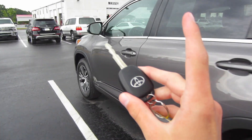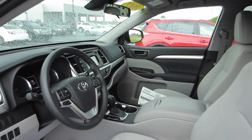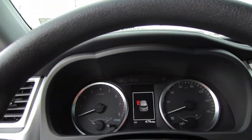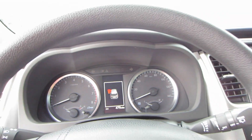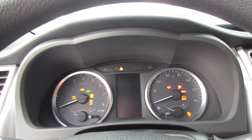Coming around back you should have that rear wiper, rear backup camera. Then coming in and looking at your key - very simple key. Press unlock twice to unlock all your doors. This one does have 479 miles on it. Just go ahead and insert your key right here and twist to start.